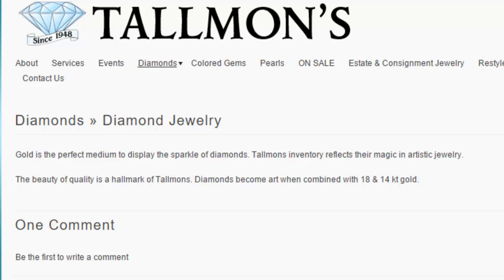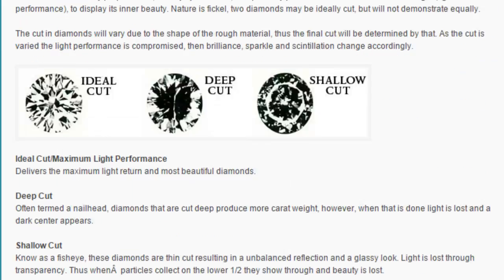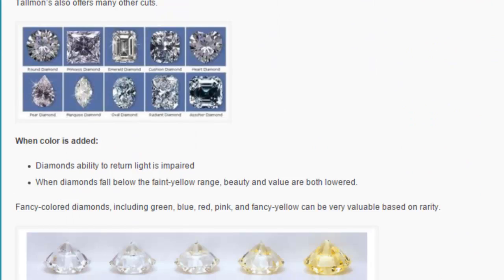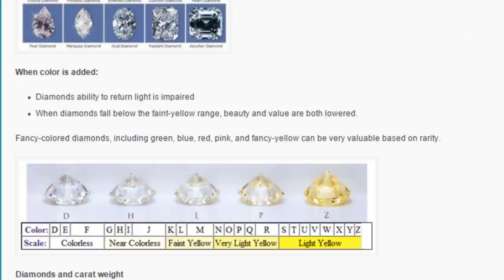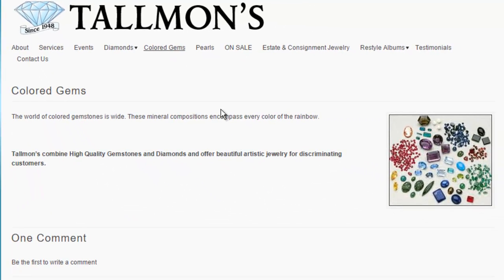The diamond grading page looks like standardized education information that's found on most jewelry sites. Another page here has very little value added to the website — they should have included more information about what you can do with color gems and how you can easily add color to any piece of jewelry, rather than just having all diamonds.